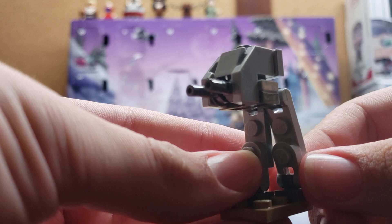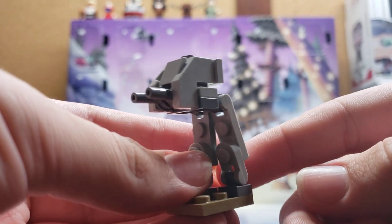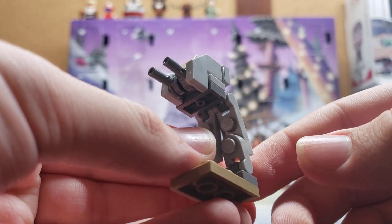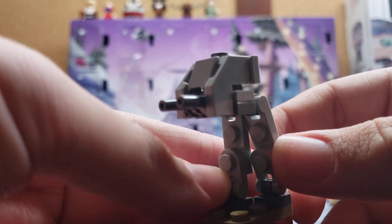But personally, I liked that original version of the build more, just because even though this one looks slightly bigger than how I remember it, I still think I preferred the other one just because it felt like it had more movability than this one. But yeah, I don't know — tell me which one you guys liked more in the comments.